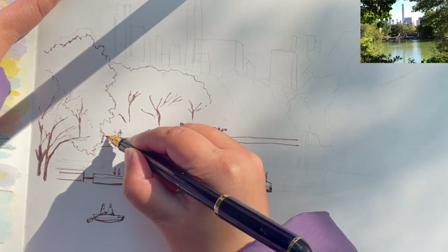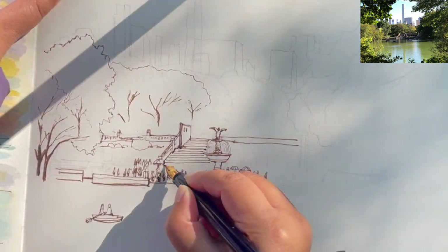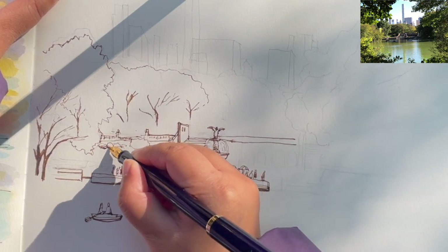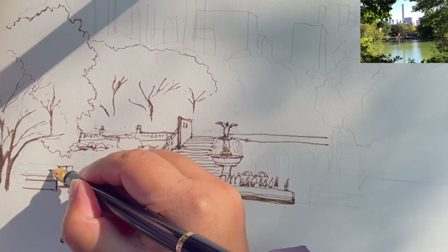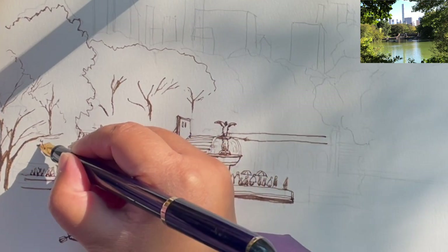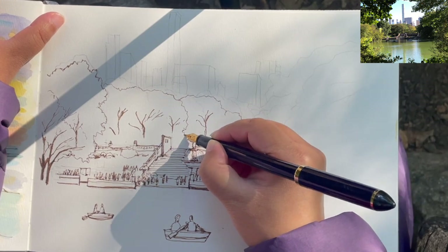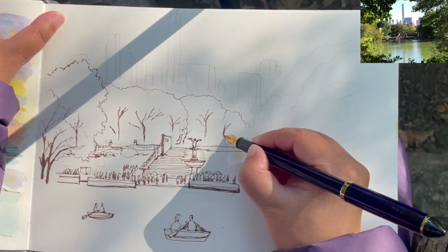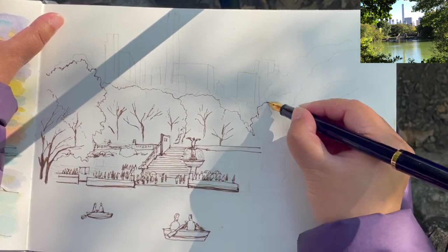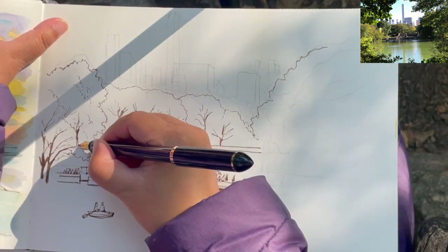Simplifying the branches and twigs into hand shapes. Starting to draw these parallel lines for the staircase of the terrace. Adding some minor details on the bottom like the vendor's cart and some tiny people. Now I'm going to relax a little bit from drawing those straight lines of the urban structures — drawing the fluffy shapes of the foliage and cute little hand shapes of the branches and twigs, focusing on the loose organic forms of these trees and bushes in the background, middle ground, and closer to the foreground.